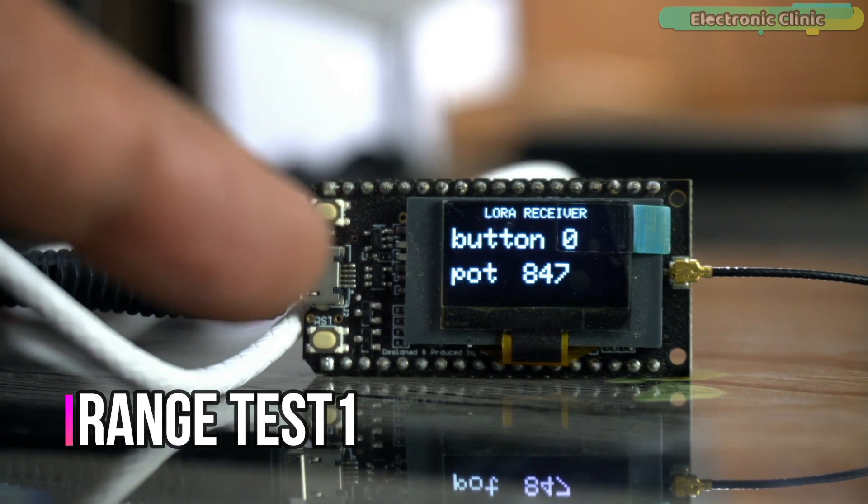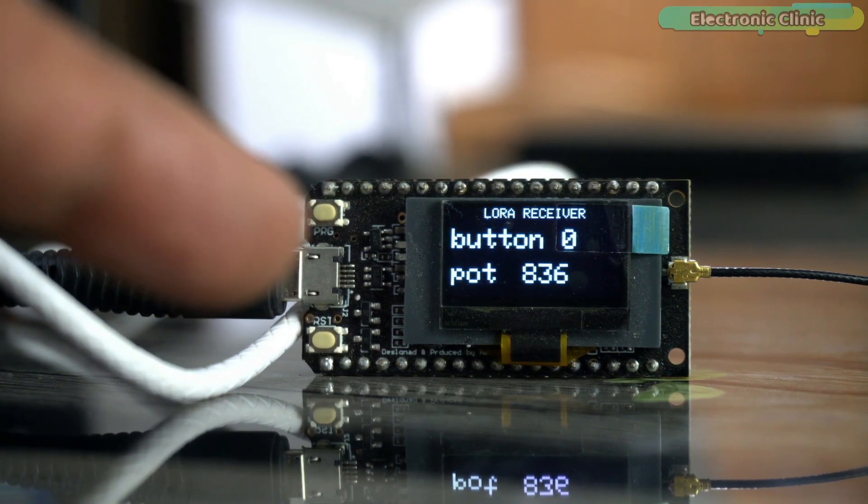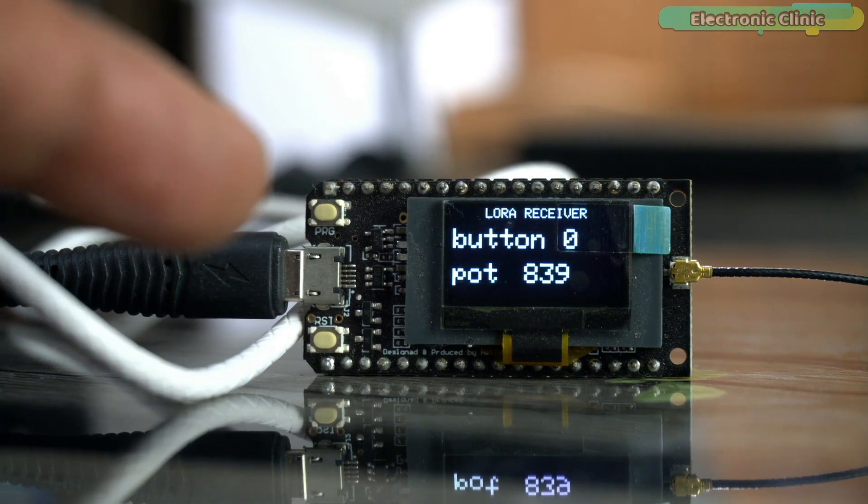During this first test the receiver side is going to be inside this room and I'm going to ask my brother to take the transmitter outside. I just want to check if the signals are powerful enough to penetrate through walls and different obstacles.